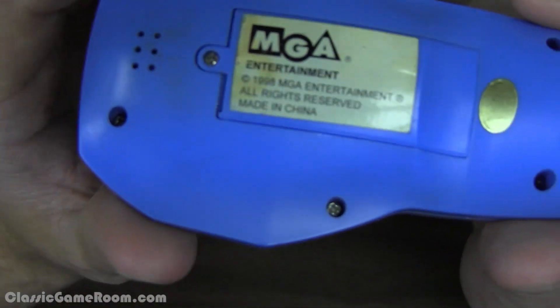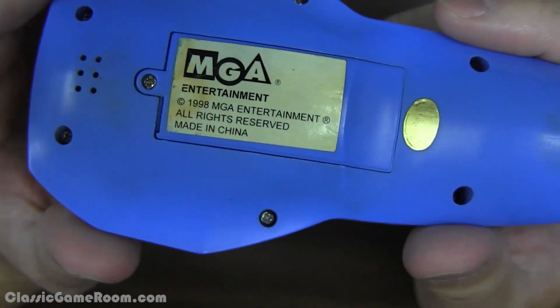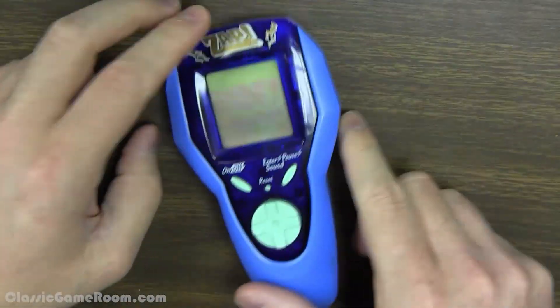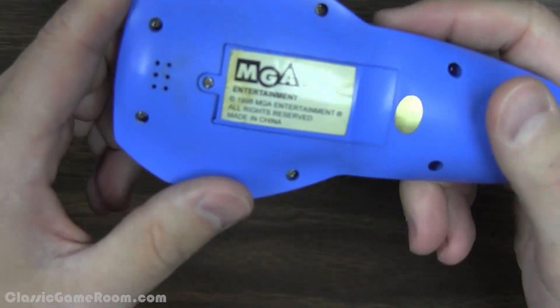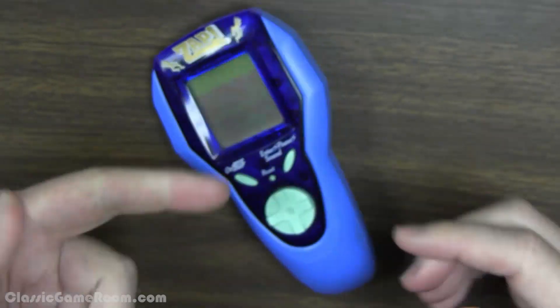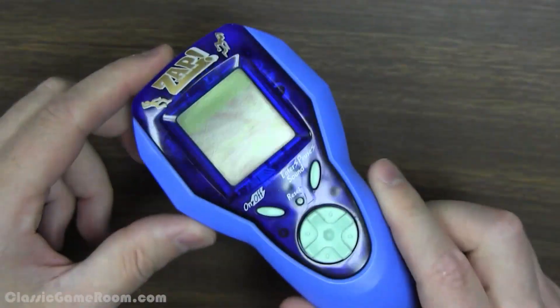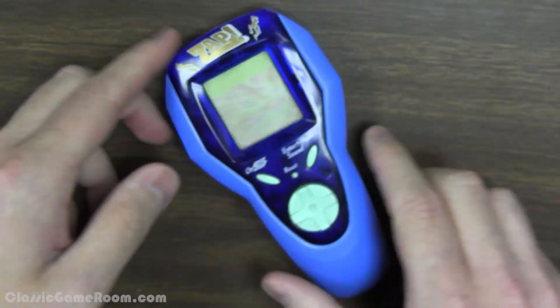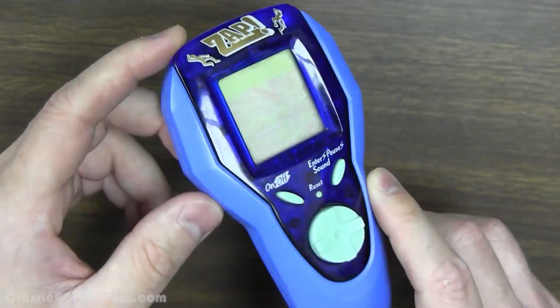But then you read the back. As you can see, the year — this thing came out in 1998. We had the Game Boy. They were aware of the Game Boy over at MGA Entertainment, and they still made this. That's why I gotta tell you, I don't think this is a mere video game thing. I think this is something far more sinister. And when we start it up, you'll see part of the reason why.